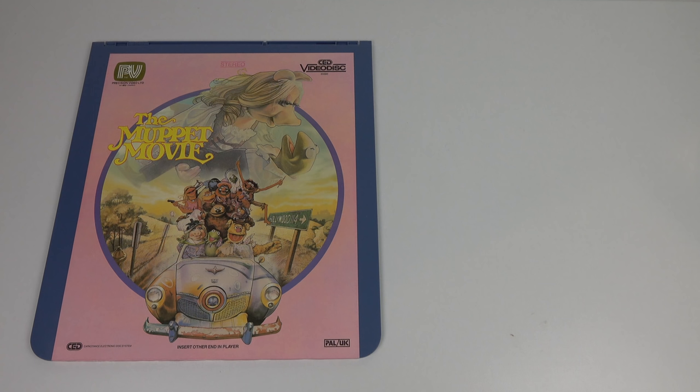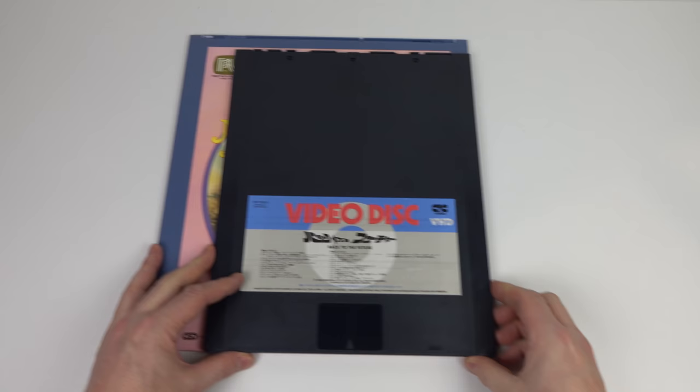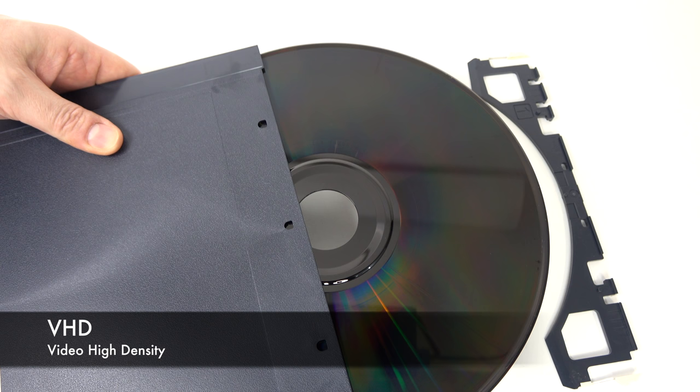RCA's CED and JVC's VHD use very similar technologies, albeit the CED has a larger disc inside the caddy at 30cm across. The VHD used a 26cm disc — it doesn't sound like much of a difference but in reality it makes it quite a neater system. The caddy feels more like you're holding a magazine rather than a vinyl record. Each disc can hold up to 60 minutes of video per side, the same as RCA's larger disc system — which is why they called this one Video High Density: same amount of video on a smaller disc.